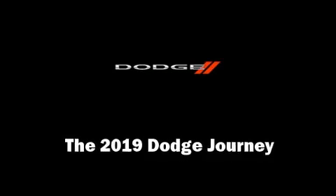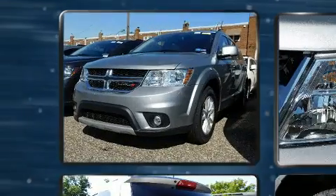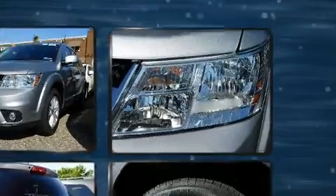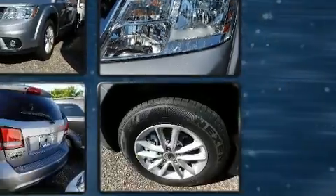Introducing the 2019 Dodge Journey. Dodge infused the interior with top-shelf amenities such as one-touch window functionality, speed-sensitive wipers, an outside temperature display, fully automatic headlights, a roof rack, and much more.